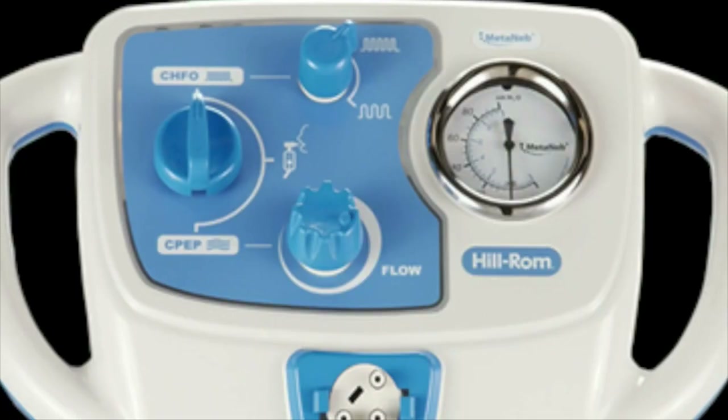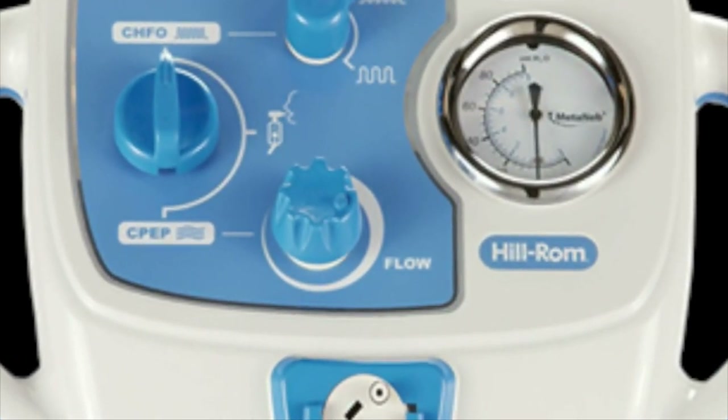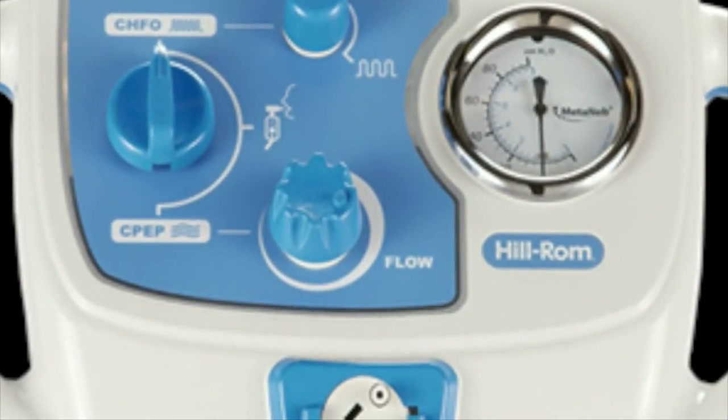Airway clearance therapies create aerosol in the room, which could spread virus to healthcare professionals. By putting a filter in line with the device, we're able to create sort of a closed loop on that. They're working with the FDA on an emergency use authorization to have the addition of the filter approved.